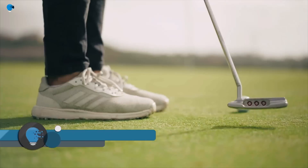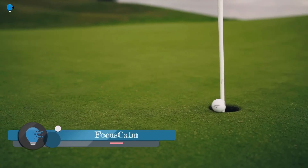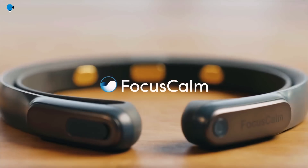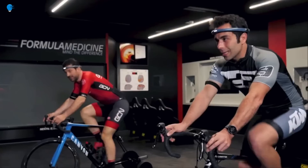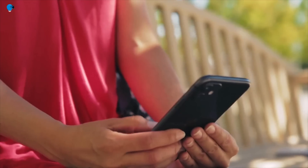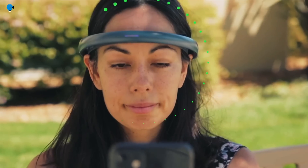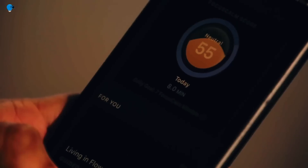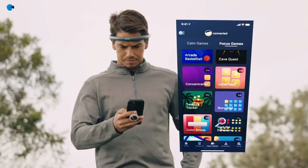Focus Comm is a brain training headband that uses EEG technology to measure brain activity, along with a variety of games, exercises, and meditations to help improve your ability to focus and relax your mind. The headband is worn on your forehead and temples and has sensors that detect electrical activity in your brain.